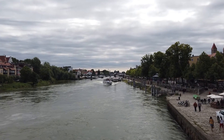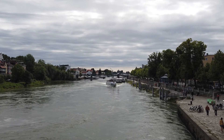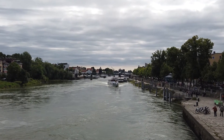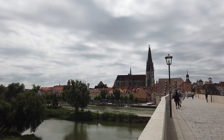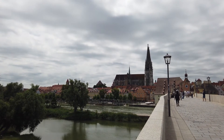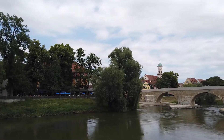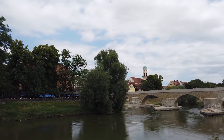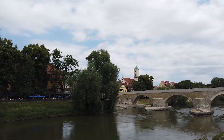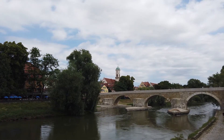It's popular with the river cruises, and why not? The best way of crossing the Danube is on the 12th century Old Stone Bridge. The 16 arches of the bridge take you across to Stadtamhof, which sits on an island in the Danube. Despite only being a stone's throw from the city, it was only incorporated into greater Regensburg in 1924.